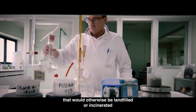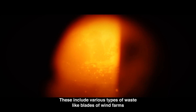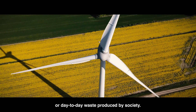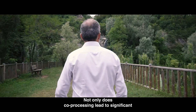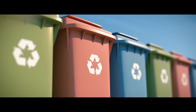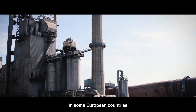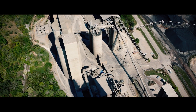Thanks to co-processing, every day millions of tons of waste that would otherwise be landfilled or incinerated are used as alternative fuels in cement kilns. These include various types of waste like blades of wind farms or day-to-day waste produced by society. Not only does co-processing lead to significant CO2 emissions avoidance from cement, but it also allows for a truly circular economy where waste is recycled to reduce our dependence on imported energy.